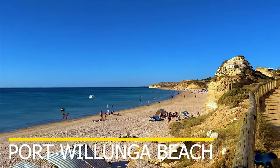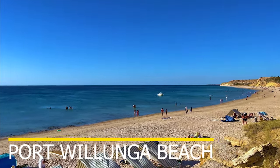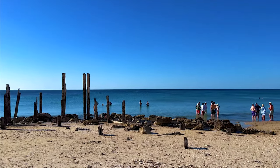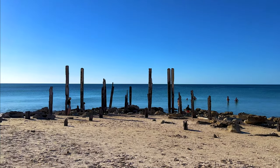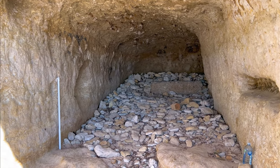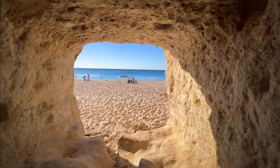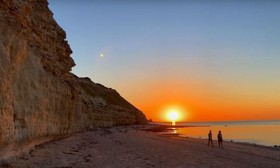About an hour's drive from Adelaide city is Port Willunga, which is also very close to Moana Beach. If you are searching for clear turquoise waters with a wide sandy beach, Port Willunga is the place to be. A unique feature of this beach is the beachfront caves, where you can sit and have a picnic while taking respite from the sun. Thanks to these one-of-a-kind caves, this spot is undoubtedly one of the best beaches for photography, especially at sunset — so don't forget to bring a camera.